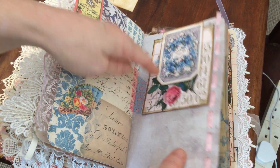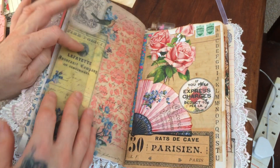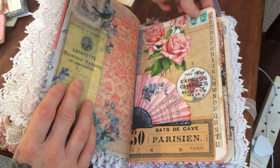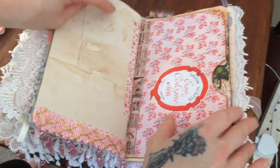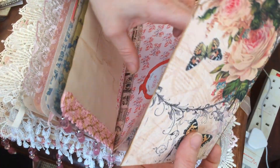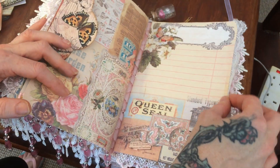Ribbon threading — it's only now that I realize I can get fatter ribbon through the page with the Martha Stewart tool than I thought. I've done a big collage. These green shield stamps — vintage — are from The Fruit Pixie on Etsy. She's got a brilliant shop; she does all sorts of different things for junk journals and she's in the UK.